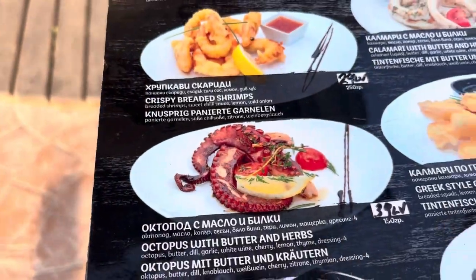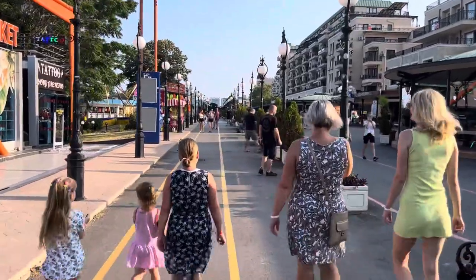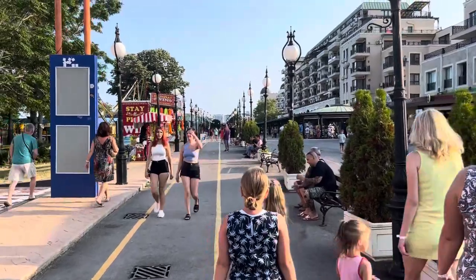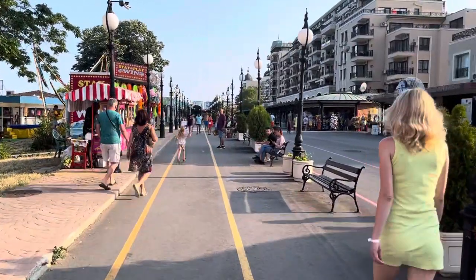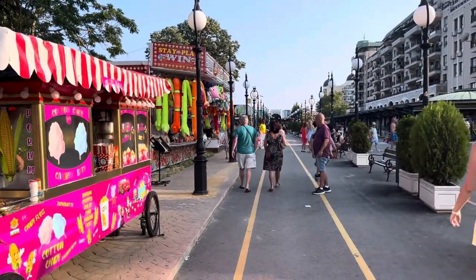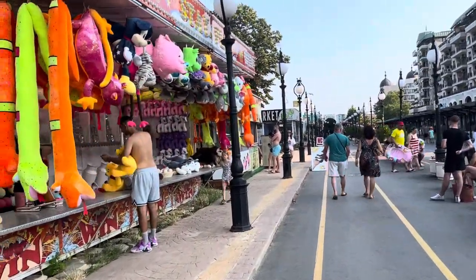When you go to restaurants here, always have a look at the prices on the menu and order something off the menu with the price listed. If you go into a shop and there's no price on something, it's probably going to be high, so don't buy it. Shops are open to negotiation — they might ask 40 lev for a t-shirt and you might get it for 25 lev if you negotiate.